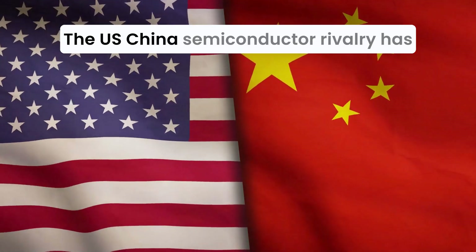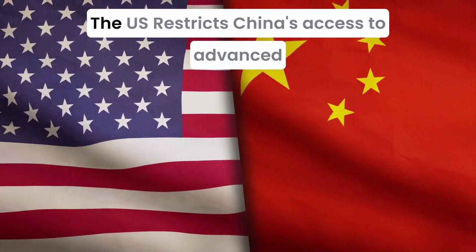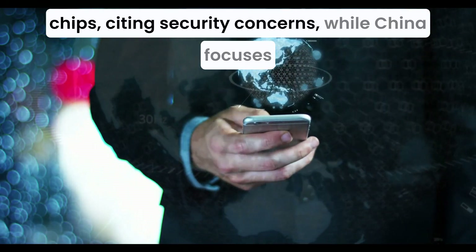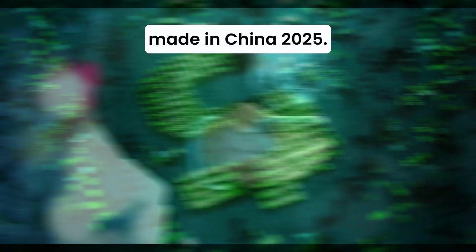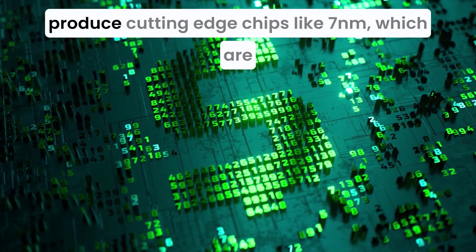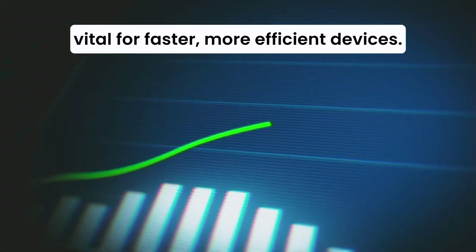The U.S.-China semiconductor rivalry has escalated into a technological cold war. The U.S. restricts China's access to advanced chips, citing security concerns, while China focuses on domestic self-sufficiency under initiatives like Made in China 2025. However, significant gaps remain in China's ability to produce cutting-edge chips like 7 nanometers, which are vital for faster, more efficient devices.